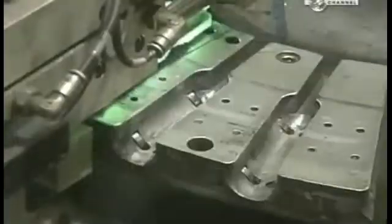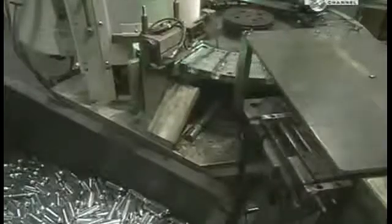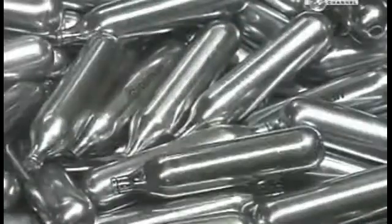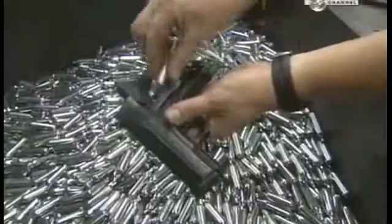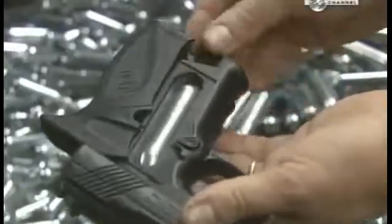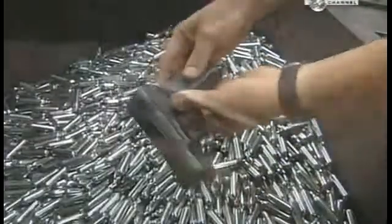A quick bake under an ultraviolet light cures the ink, and these CO2 cartridges are now ready to demonstrate the power of compression. Be sure — that's a paintball gun. Always check, and don't do this at home, kids.